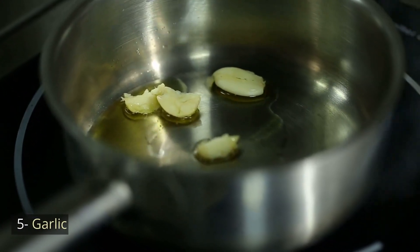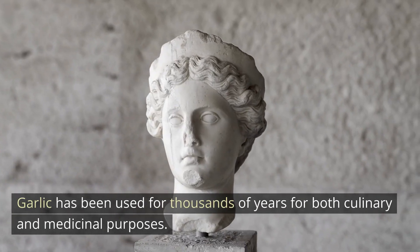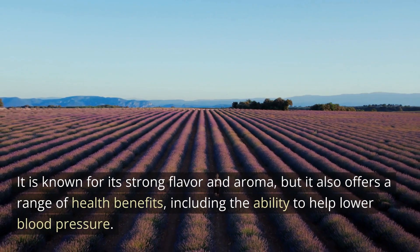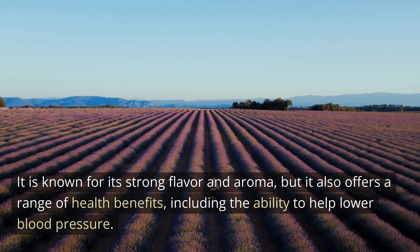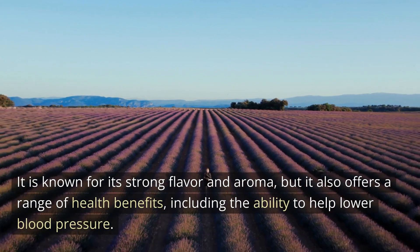Number 5: Garlic. Garlic has been used for thousands of years for both culinary and medicinal purposes. It is known for its strong flavor and aroma, but it also offers a range of health benefits, including the ability to help lower blood pressure.